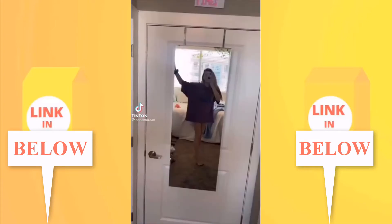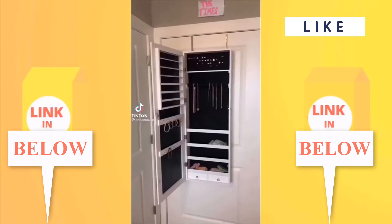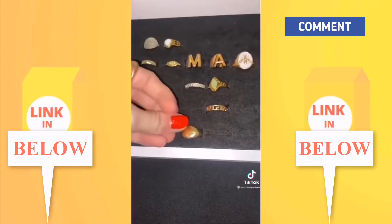Thanks to God for Amazon! This full body mirror — I love it so much. It's so easy and convenient to store all my jewelry right there. You would never know anything's in there, so it looks clutter-free. Multi-purpose — we love that.